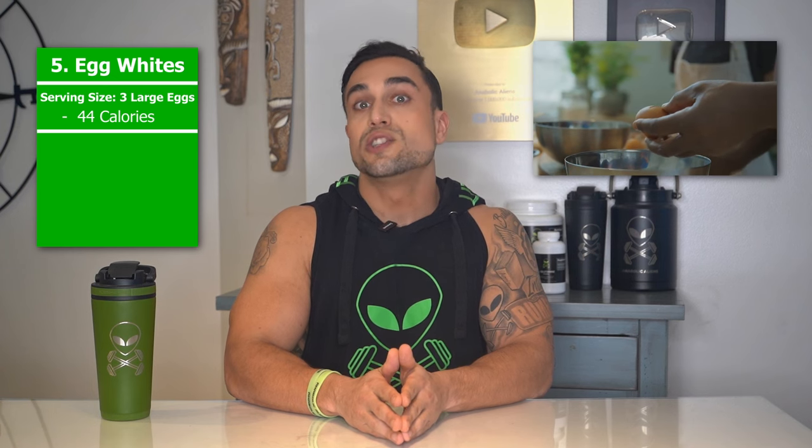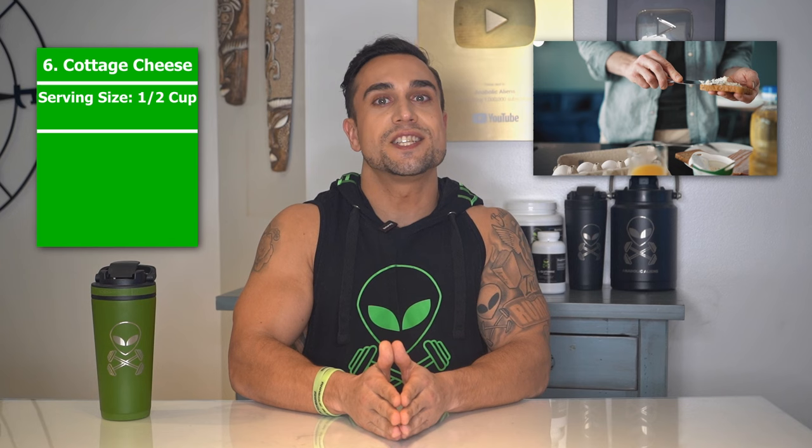Food item 5 is egg whites. The serving size we're referring to here is 3 large egg whites. Total calories are 44 calories, and the macros are 11 grams of protein, 0 grams of carbs, and 0 grams of fat. The protein percentage per serving for egg whites is at 100%.